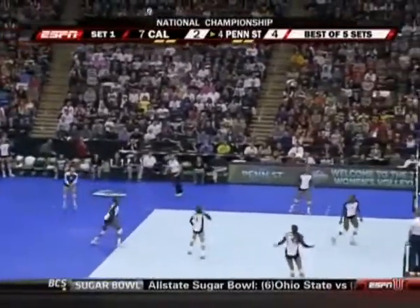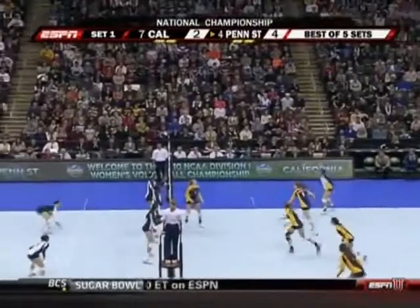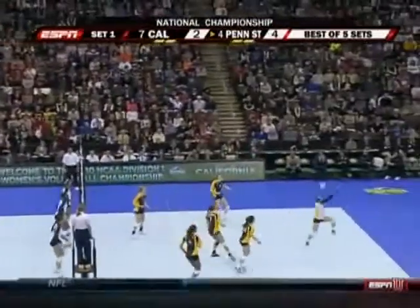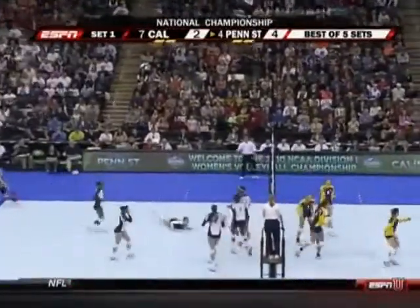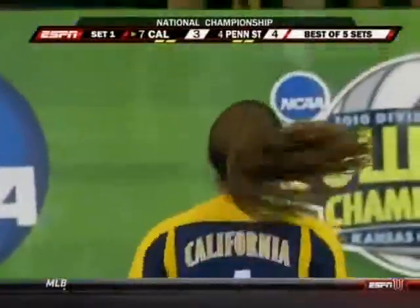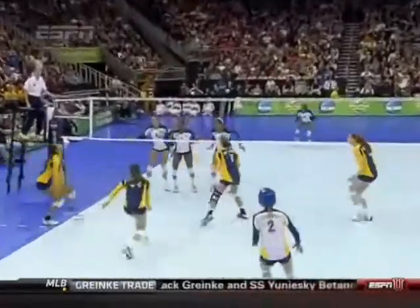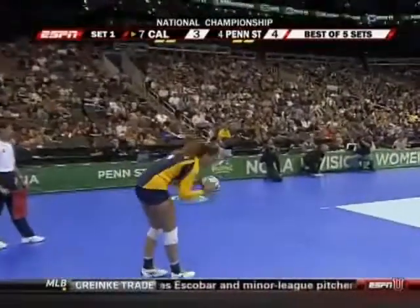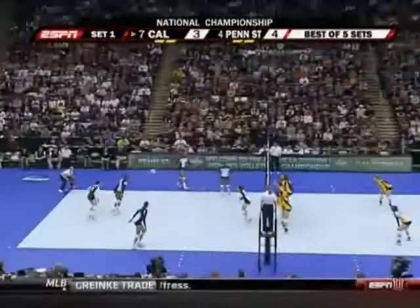Lloyd with the back set. Corey Johnson through the block but dug up by Kristen Carpenter — free ball. And again, Johnson dug up twice in a row by Carpenter. Murray against three blockers but she slides it by — good choice by Murray. She didn't have a good swing; she had six hands up in front of her and the block ends up too far outside, leaving her some space.